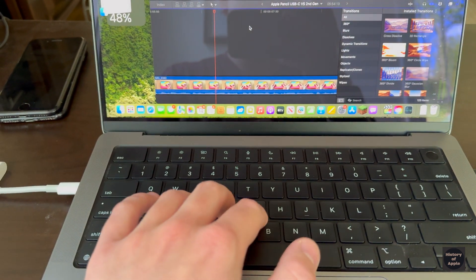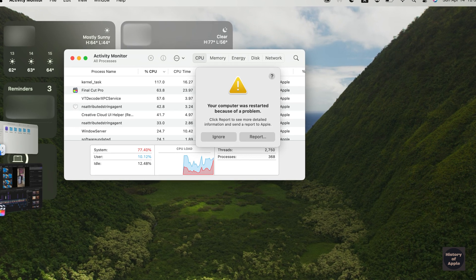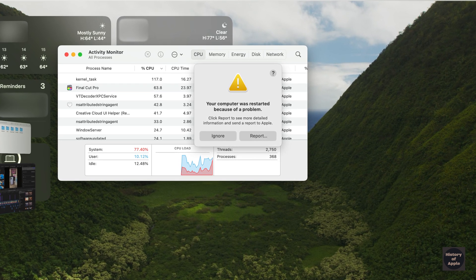The MacBook has definitely crashed. The screen went black a few minutes later and I was greeted with this message upon reboot.